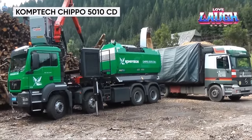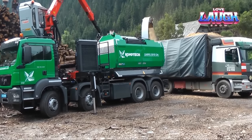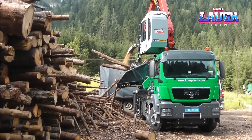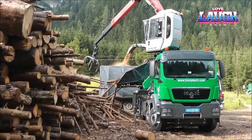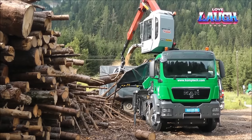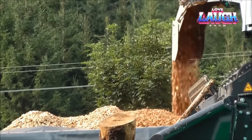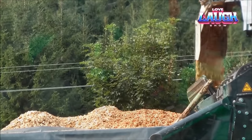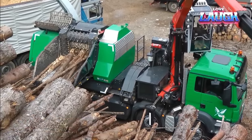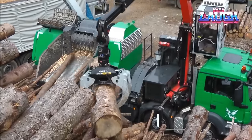Meet the CompTech Chippo 5010 CD, a wood-processing powerhouse that effortlessly turns branches into golden mulch. Handling logs up to 11.8 inches thick, this beast combines ferocity with the precision of a Swiss watch. The 280-horsepower engine, guided by intelligent sensors, efficiently transforms wood into uniform chips. Beyond raw power, the Chippo excels in efficiency with an automatic hydraulic feed system, maximizing output while minimizing fuel consumption. Its versatility extends to handling stumps, root balls, and pallets. This eco-friendly champion reduces emissions and waste, making it a green choice for landscaping, agriculture, and energy production.